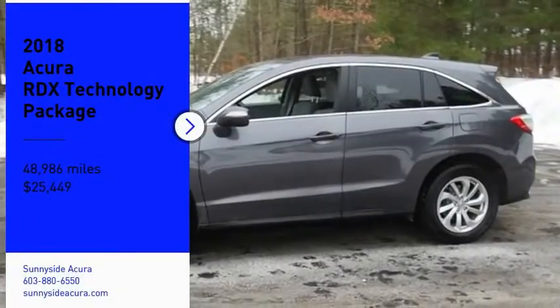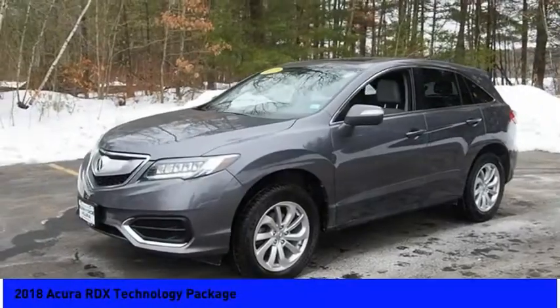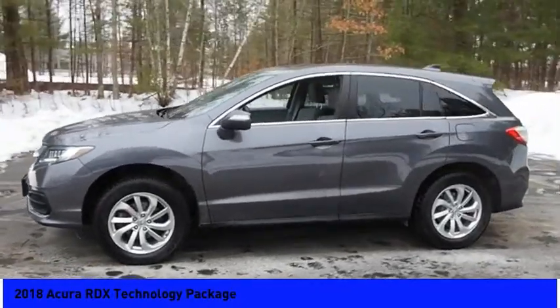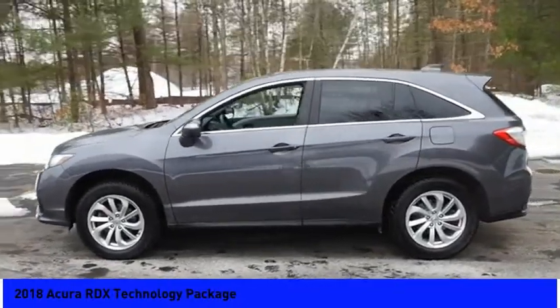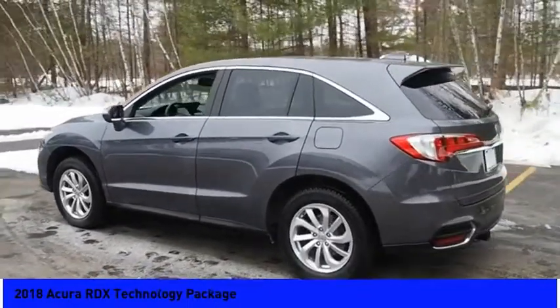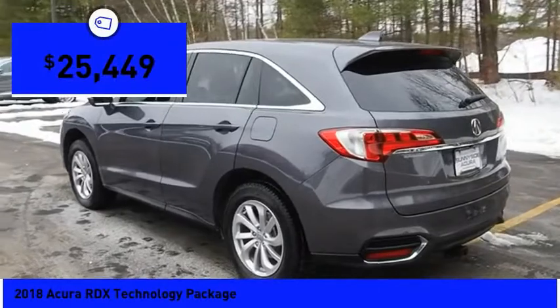Take a ride in the 2018 RDX. Viewed as Acura's answer to BMW's sporty X3, the RDX offers a stylish interior, plenty of sport, and a nice amount of utility, and is priced below $30,000.